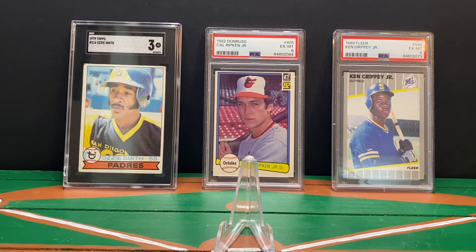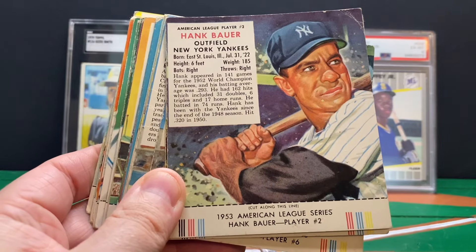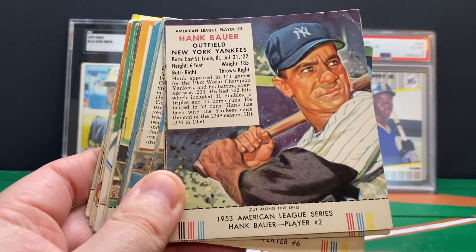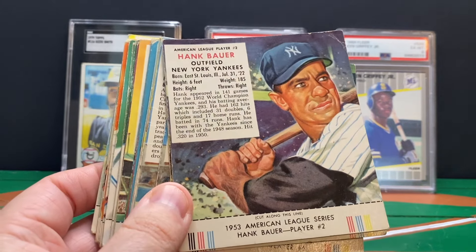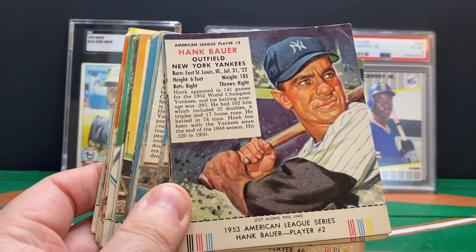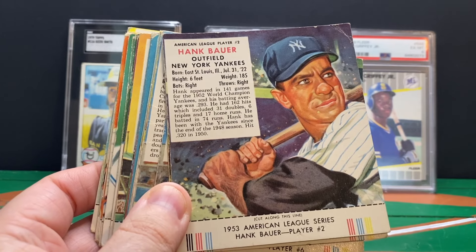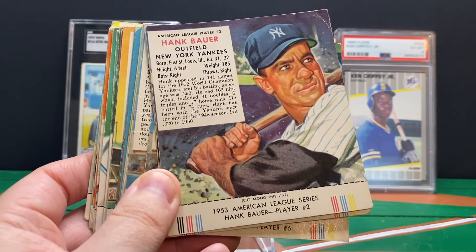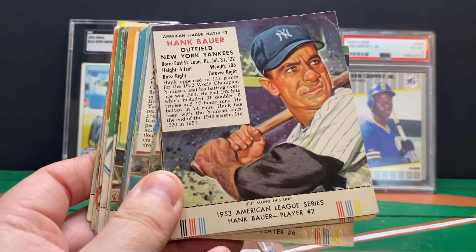However, I did bid on and win this lot of 1953 Red Man Tobacco cards with the tabs. These cards are so awesome — I love these cards. I owned a few from this set from a previous lot, but there were 28 cards total in this lot. There were five Hall of Famers: Hoyt Wilhelm, Roy Campanella, Phil Rizzuto, Bob Lemon, and Johnny Mize. I sent all of those into SGC yesterday for grading, so you will see them in a future SGC grade reveal video.